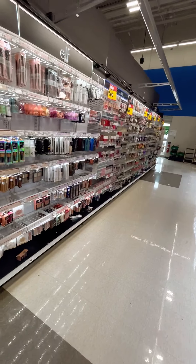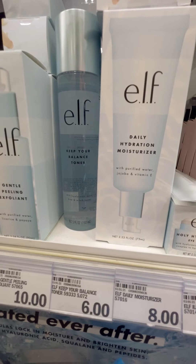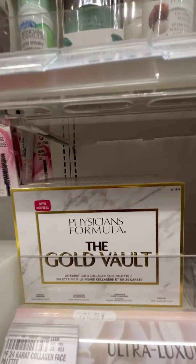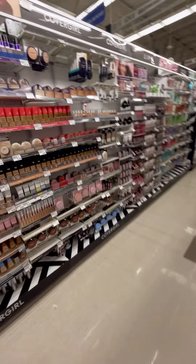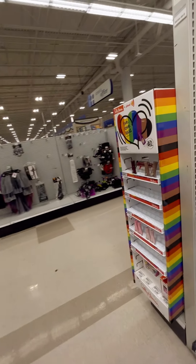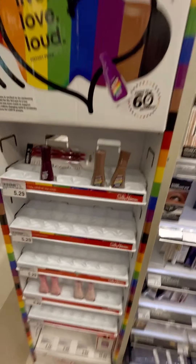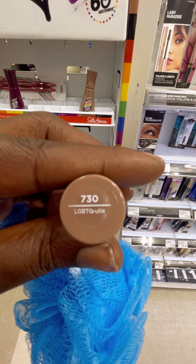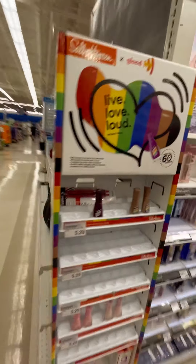The rest of the stuff is just mostly makeup. They have a great ELF section over here. I don't even see Physician's Formula. Oh wait — they have the Sally Hansen Live Love collection! It looks like everything is gone — with these Pride prints on it. This is LGBTQ. I wish they had colors left. Looks like people bought those up super quick.